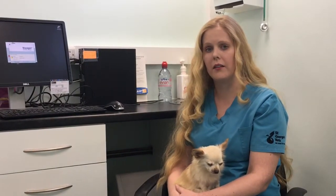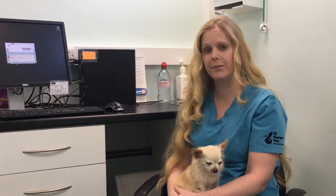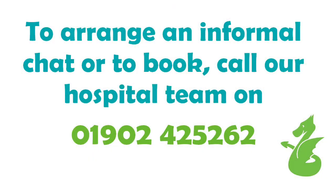If this is something you're interested in, please call the hospital and speak to the reception team and they'll arrange for me to give you a call back. Thank you very much.